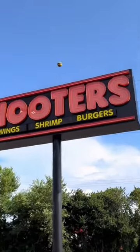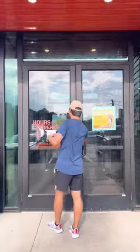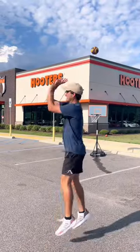Today I did a basketball trick shot over the Hooters sign. First I went inside and asked for permission, and then we got set up and did some glitch shots.